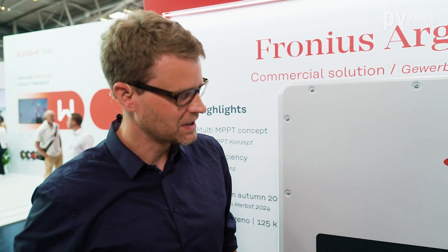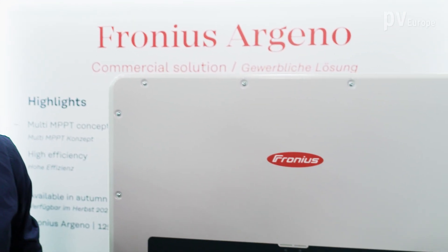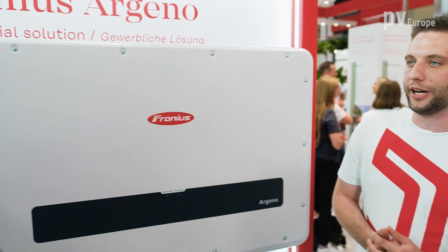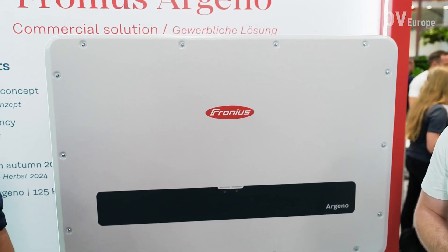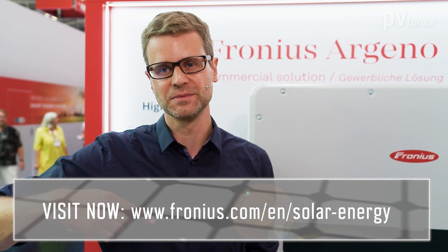This is the bigger commercial solution — the Fronius Ageno, the newest member in the Fronius inverter family. It's an inverter with 125 kVA, has 10 MPP trackers, and will come in autumn 2024. Thank you for the interesting insights and for being here. For more information, please visit the Fronius website.